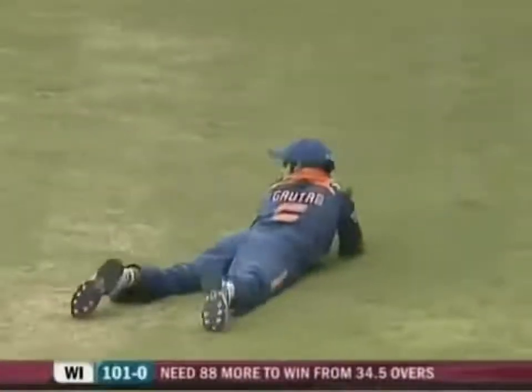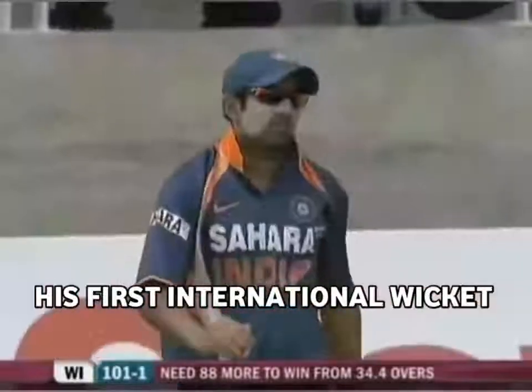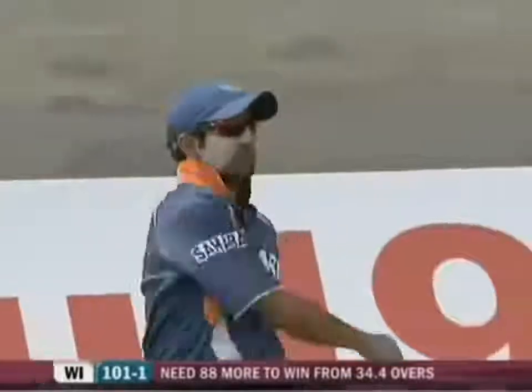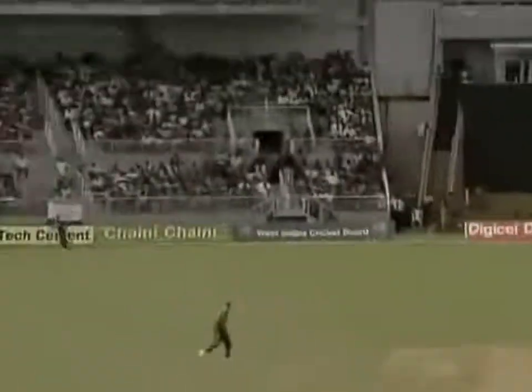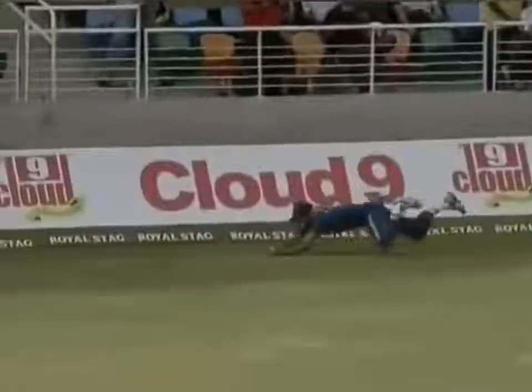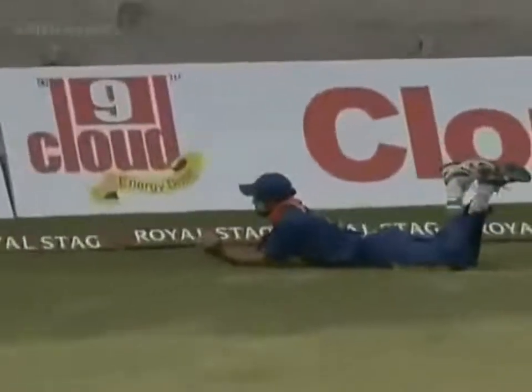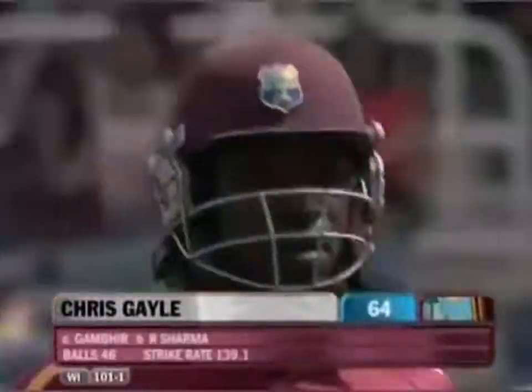He's gone over the top — will it be taken? It's a brilliant catch! Superbly taken by Gautam Gambhir, bringing Chris Gayle's innings to an end. He was moving, he was travelling. Gambhir was at full pelt — that's just not an easy catch because he had to dive and wrap his arms around it. Robin Singh, their fielding coach, will be very pleased with that effort.